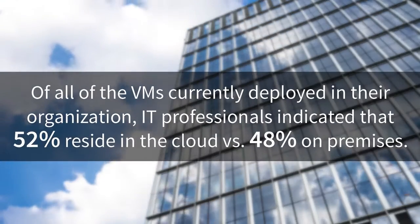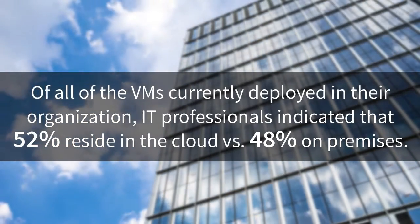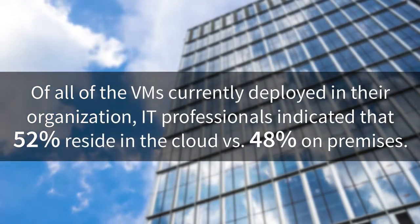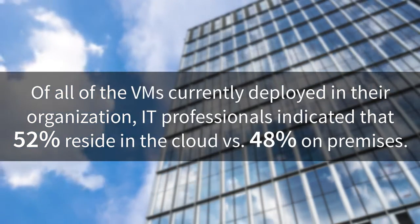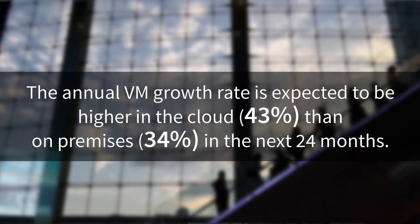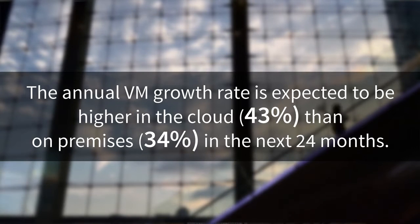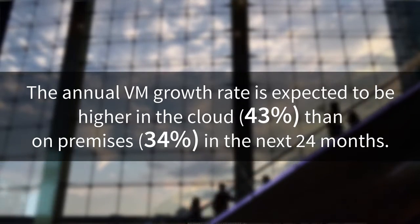Virtualization has become fully hybrid and it is trending towards increased cloud adoption. Of all the VMs currently deployed in their organization, IT professionals indicated that 52% reside in the cloud versus 48% on-premises. The annual VM growth rate is also expected to be higher in the cloud than on-premises in the next 24 months, so there is no question that virtualization and cloud are intertwined moving forward.